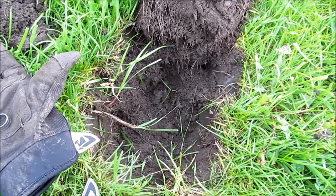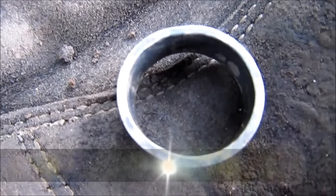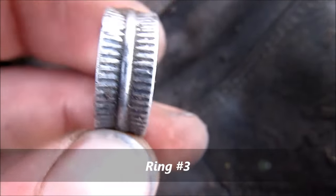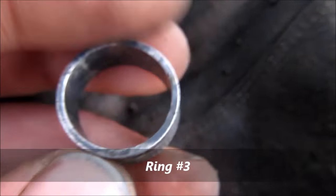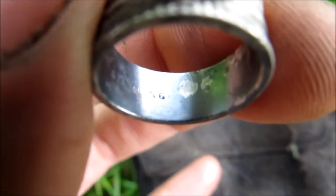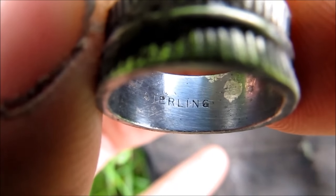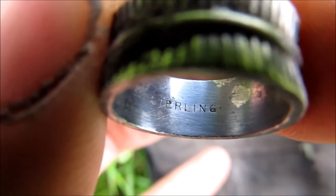Oh, about an hour later, after digging how many corridors, got myself a sterling silver ring out of this school. It's an old one, been in the ground a long time. Let's see if I can get this sterling — zoom on there. There it is. Nice. It's my third silver ring for the year.